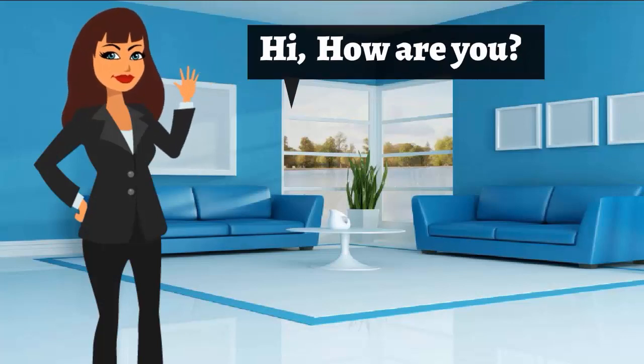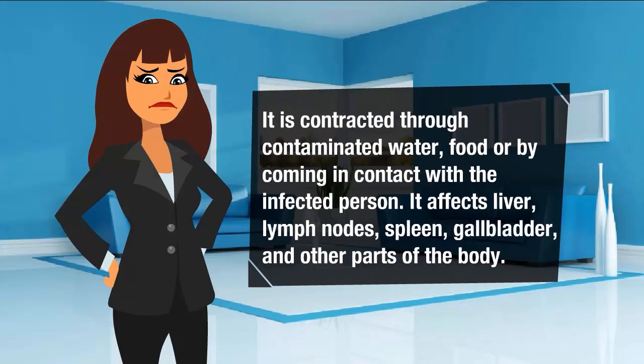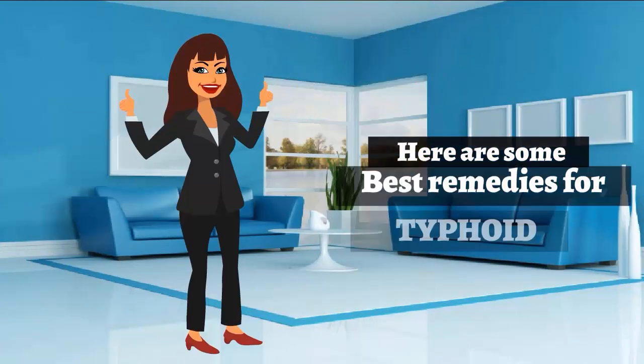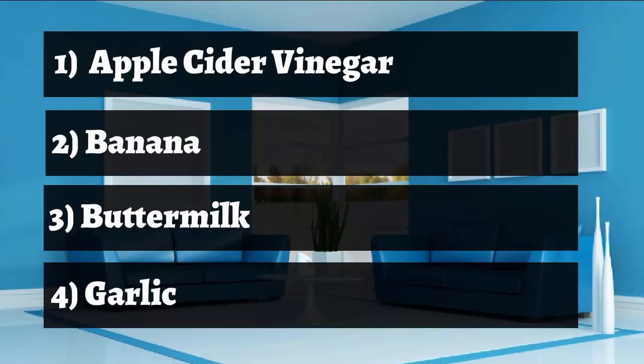Typhoid is a bacterial disease caused by Salmonella typhi bacteria. It is contracted through contaminated water, food, or contact with an infected person. It affects the liver, lymph nodes, spleen, blood, and other parts of the body. Typhoid can be life-threatening. Here are some best remedies for typhoid: apple cider vinegar, banana, buttermilk, and garlic.